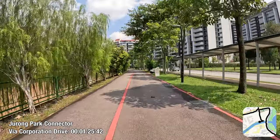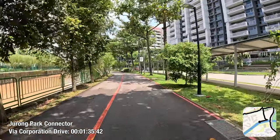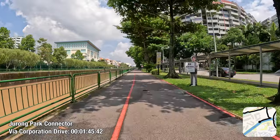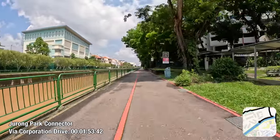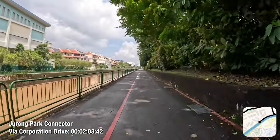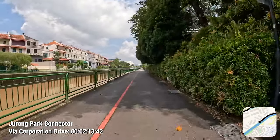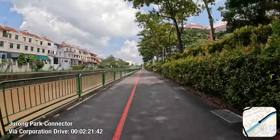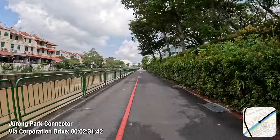This park connector runs parallel to Sungai Pandan. There's one running parallel on the opposite side of this canal, and it is frequently used either for leisure or for people to commute on longer distances — westwards to Boon Lay, eastwards to Jurong East, and perhaps through some convoluted routing to the city centre as well. On the opposite side you may see a small estate of landed housing, Lakeside Grove, and through it runs a footpath leading to Corporation Walk — a motor filter of sorts that allows pedestrians a shorter walk to Corporation Drive, but it will not be featured in this video.